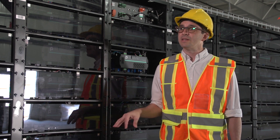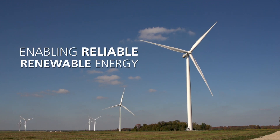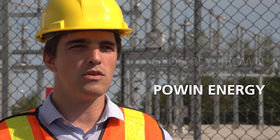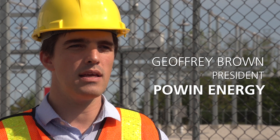The more facilities we have like this, the more quickly we'll be able to transition to renewable power and phase out some of the coal and fossil fuel based power generators. With storage, you can reach a much higher renewable penetration than you can from renewables by themselves.